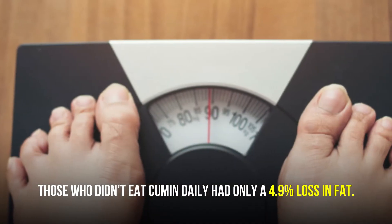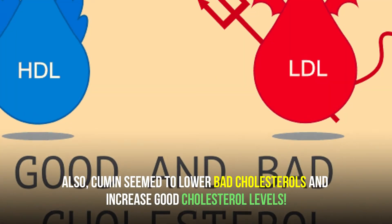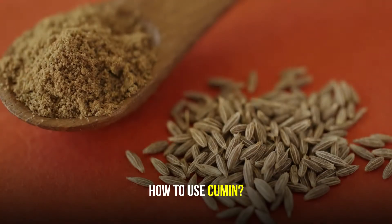Those who didn't eat cumin daily had only a 4.9% loss in fat. Also, cumin seems to lower bad cholesterol and increase good cholesterol levels.